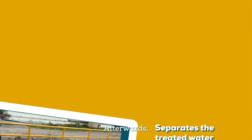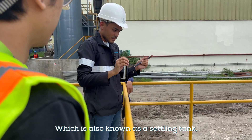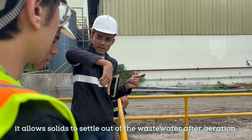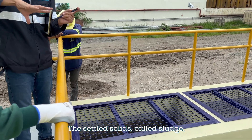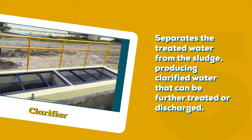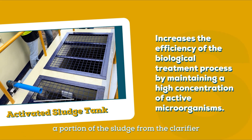Afterwards, the wastewater will be pumped to the clarifier tank, also known as a settling tank, which allows solids to settle out of the wastewater after aeration. The settled solids, called sludge, are collected at the bottom. In the activated sludge tank, a portion of the sludge from the clarifier is returned and mixed with incoming wastewater to enhance the breakdown of organic matter by the microorganisms.